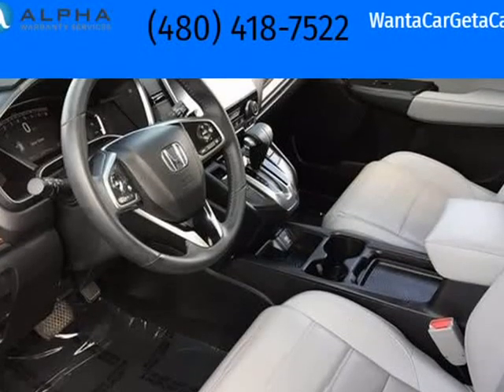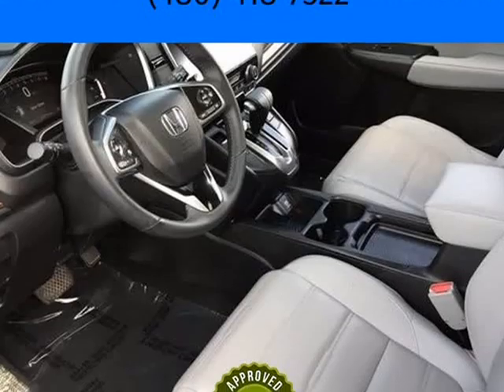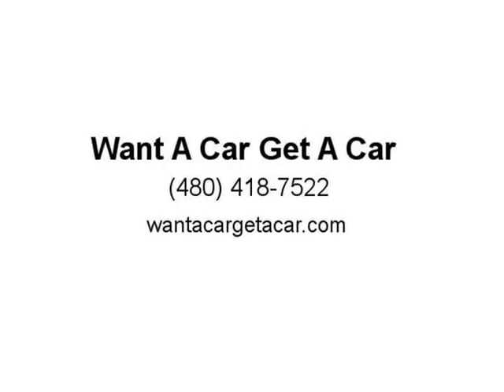Awards: AUF Residual Value Awards. Visit us at wantacargetacar.com.